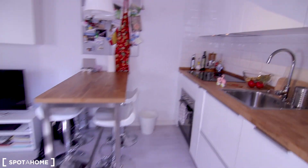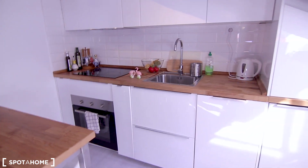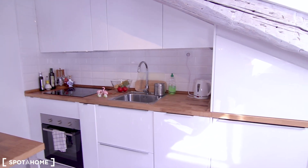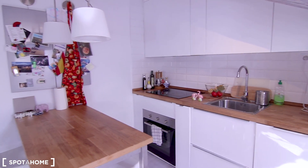So the kitchen has everything you need except for a microwave — it doesn't have one, but it's super cheap to get one so I wouldn't worry about it.